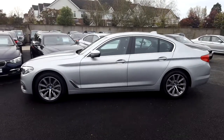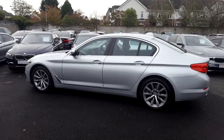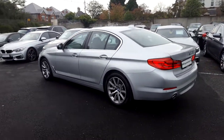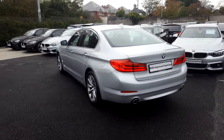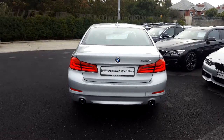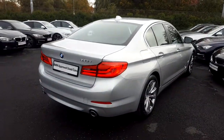This car has 10,000km and some of the equipment includes 18-inch V-spoke alloys, BMW gesture control, park distance control, LED fog lights, heated front seats, real-time traffic information and digital cockpit. This car is available to view at our showrooms at Murphy & Gun, Milltown.